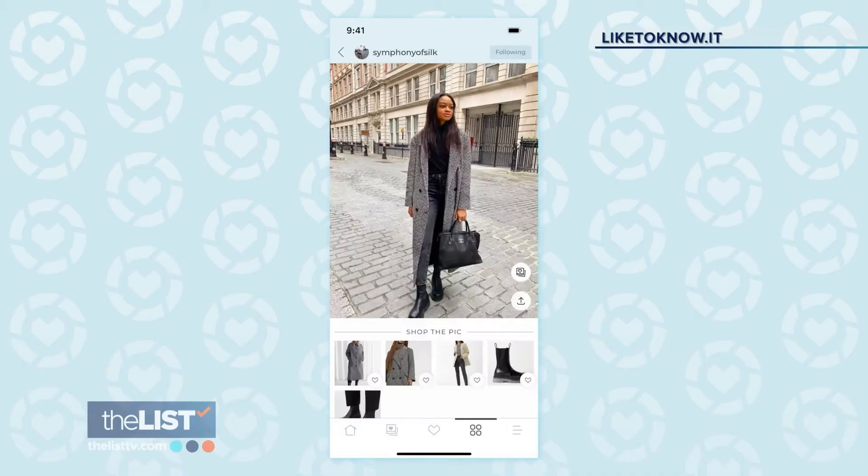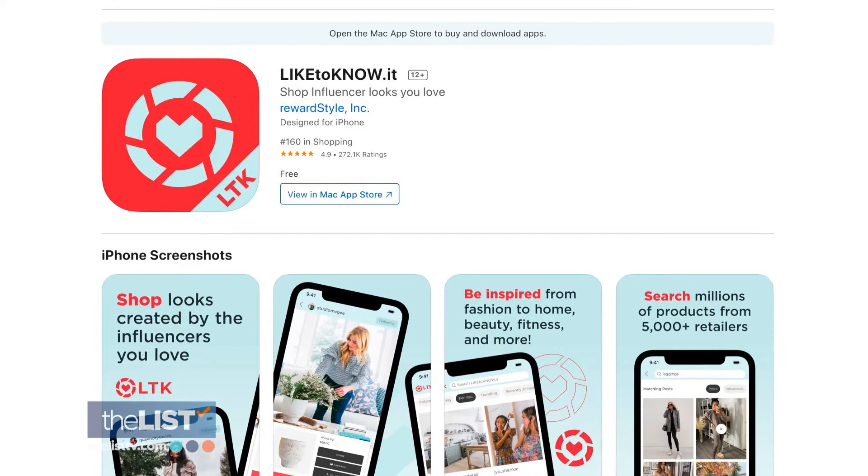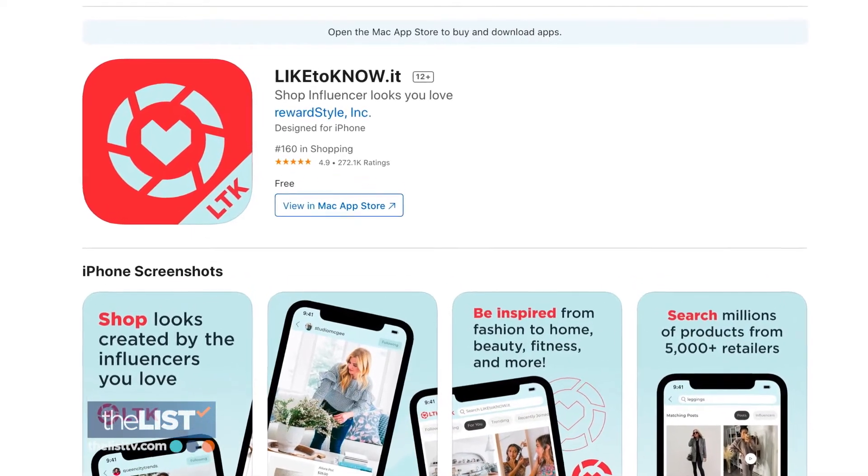It leads you directly to the websites where the blogger purchased them, and it's so convenient and easy — downloaded on both Apple and Android phones for free.